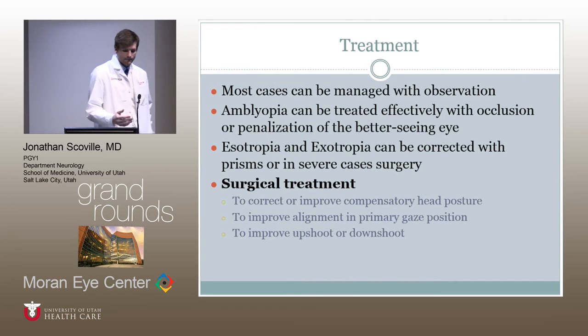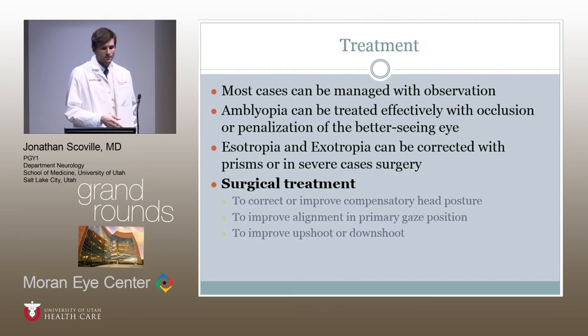For treatment, once the clinical diagnosis of Duane syndrome is made, most cases can be managed with observation, especially if they have minimal eso- or exotropia. If amblyopia is present, you can occlude the better-seeing eye to prevent loss of vision in the affected eye. For extreme forms of esotropia or exotropia, prisms or corrective surgery can be used to improve compensatory head posture — which can cause pain and cervical issues — and to improve alignment in primary position or to reduce up-shoots and down-shoots.